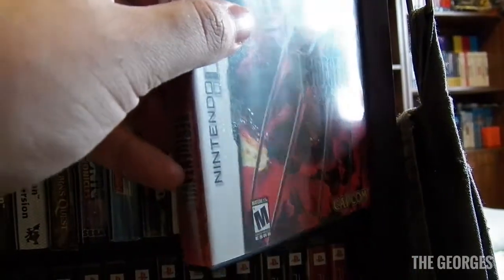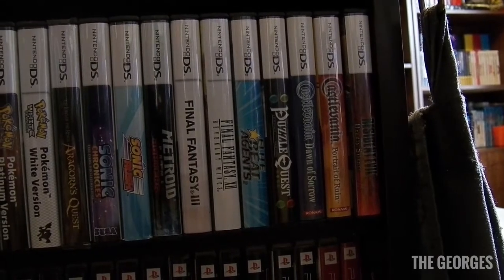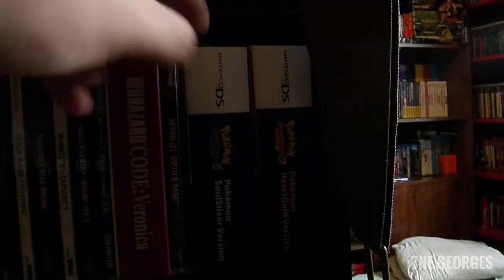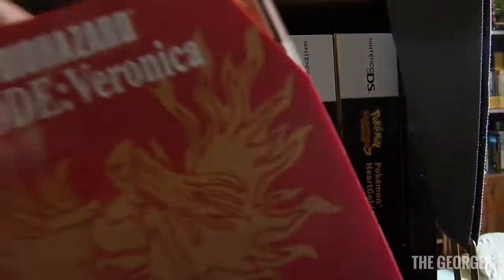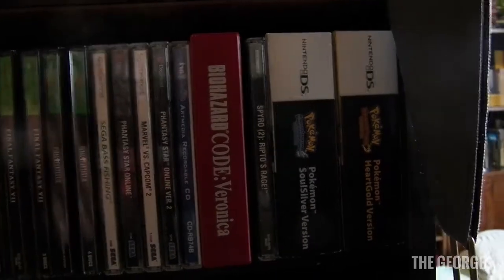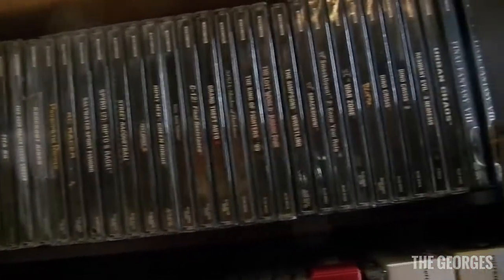Resident Evil DS was one of my most wanted DS games — I finally have it; it's decent. I'm hoping to get Metal Gear Solid 3 DS one day. I also have some big-box DS games — the Pokemon ones are pretty cool because they had the Pokemon Walker. And there's a Japanese Code Veronica with a red sleeve — an impulse buy.